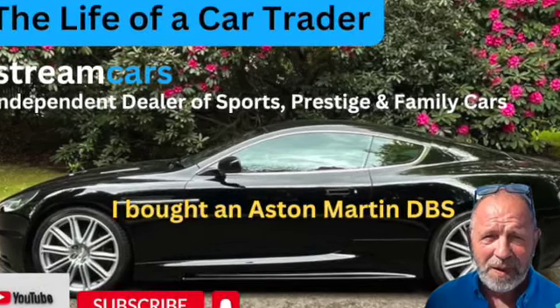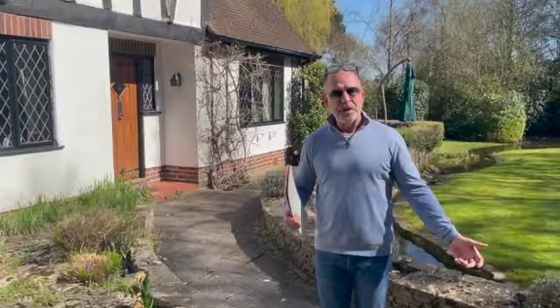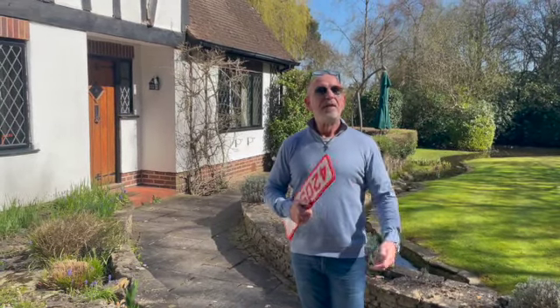Welcome back car people. I'm Kevin from Stream Cars. Welcome to the channel and another day in the life of a car trader. The first day we've had some sunshine in a long time. I've been waiting for this day to go and collect this car, an Aston Martin DBS. So we're going to get on the road and I'll tell you a little bit about it on the way.